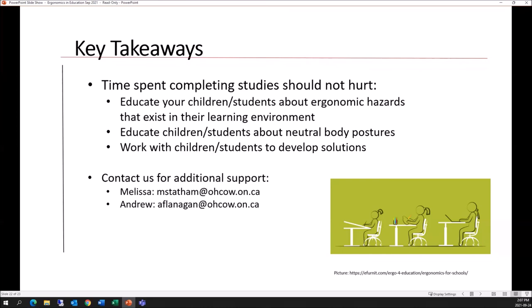Thanks very much, Melissa and Andrew. While it's still fresh in everybody's mind, does anyone have questions? We ask children to stay at home when community transmission is high, but we're also introducing hazards with possibly poor ergonomics in houses and homes. Has anything from Melissa and Andrew's presentation inspired a question or something to share with the group?